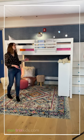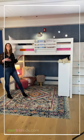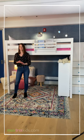The bed behind me, we actually set this one up as a little library and hangout spot, but you can always opt for something like a desk or a dresser underneath.